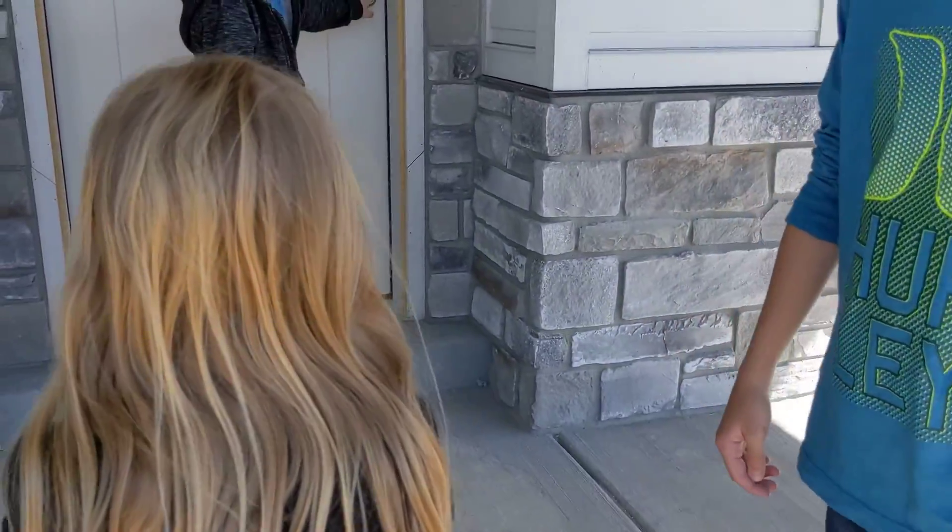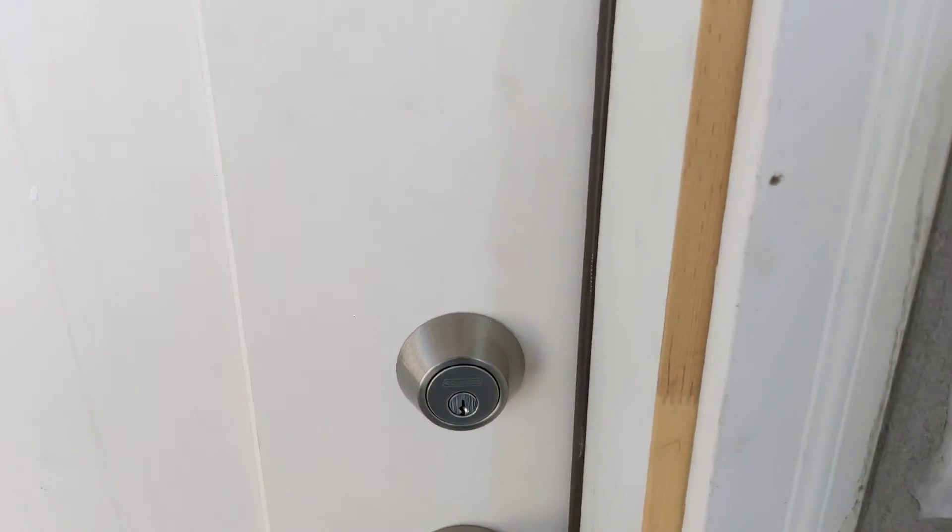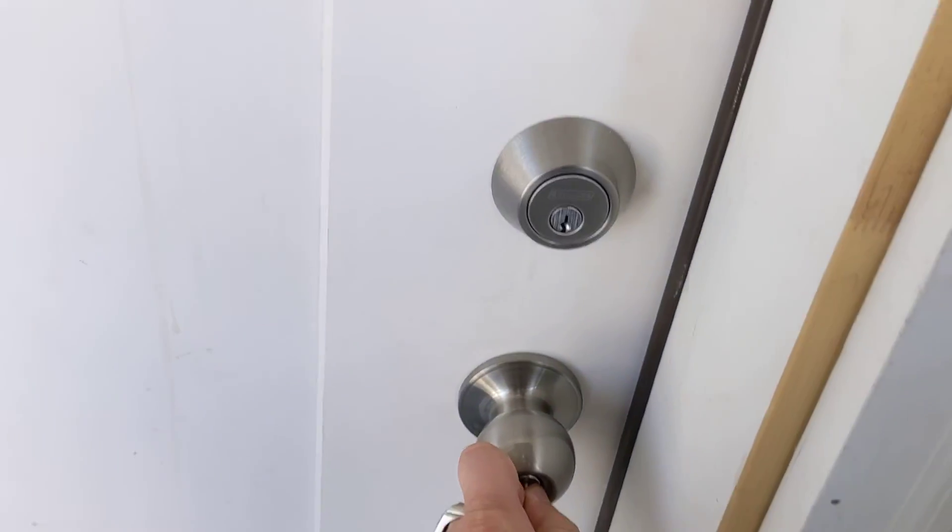Is it open? It's locked. Oh no! It's locked. Let me take this key... I got the key. Hi! Hi! How are you?